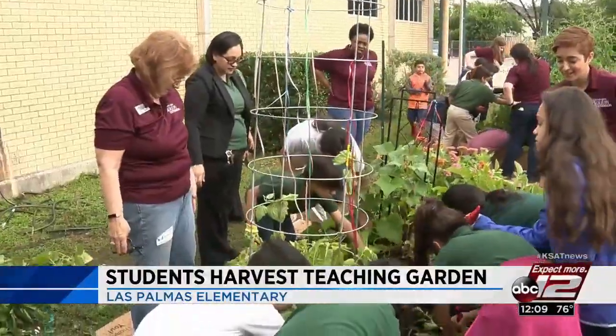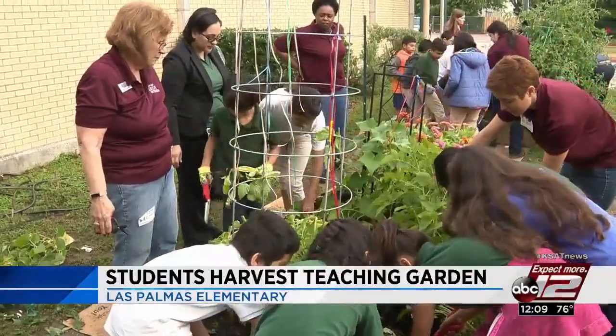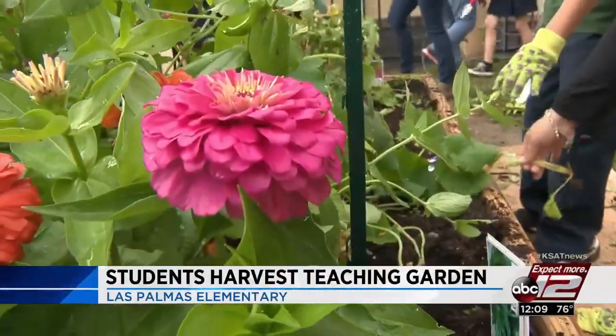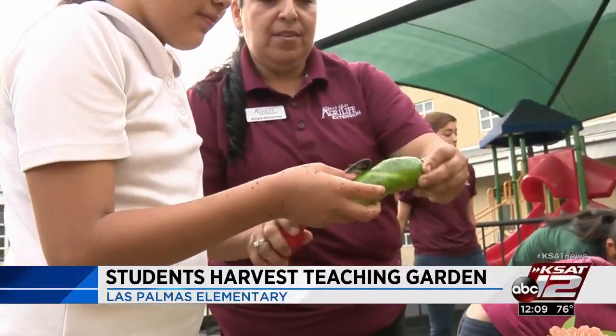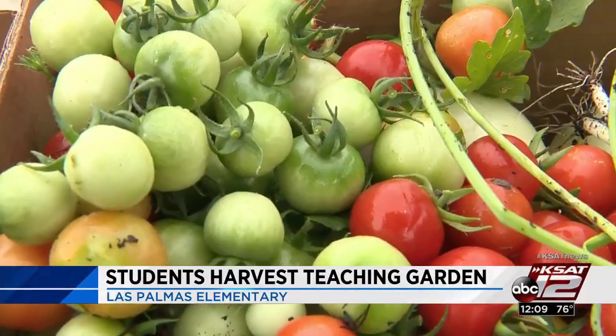Seeds for vegetables, herbs and ornamental plants were planted on the campus' teaching garden. Weeks of weeding, watering and work in the garden have turned into tomatoes, potatoes, onions and a whole lot more.